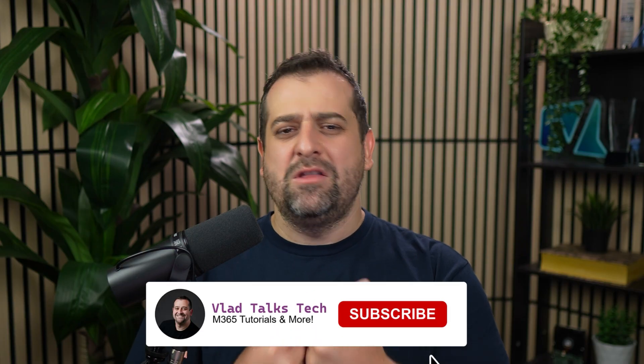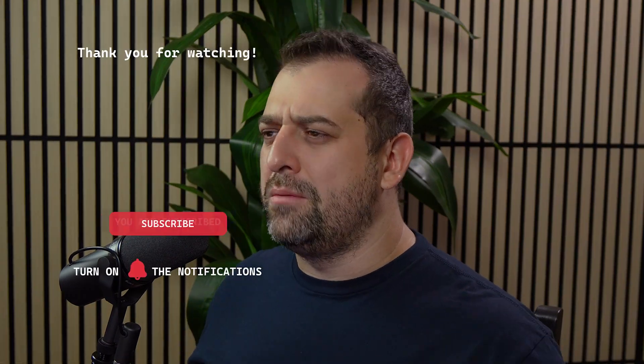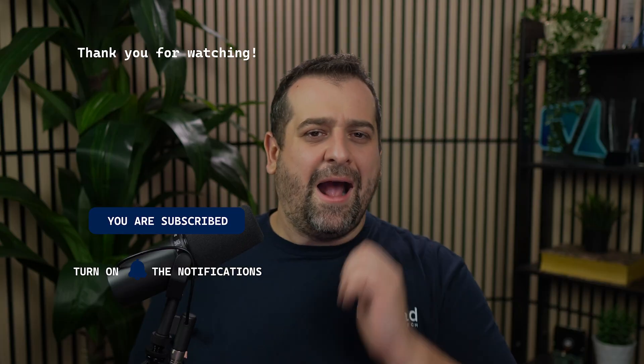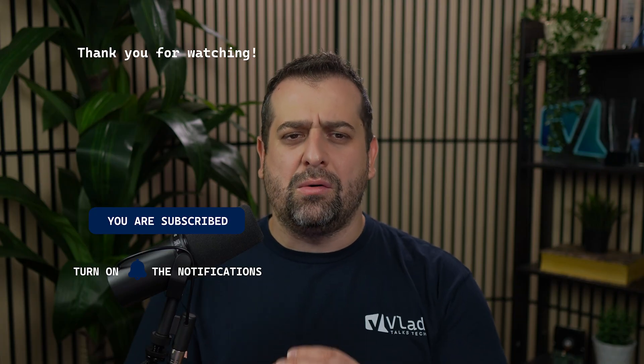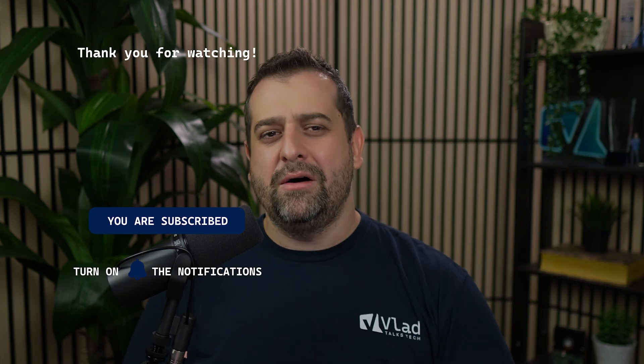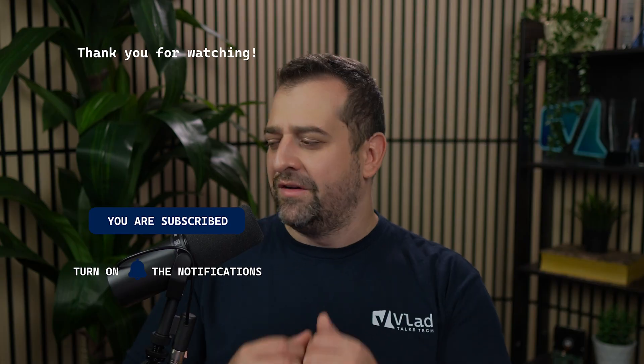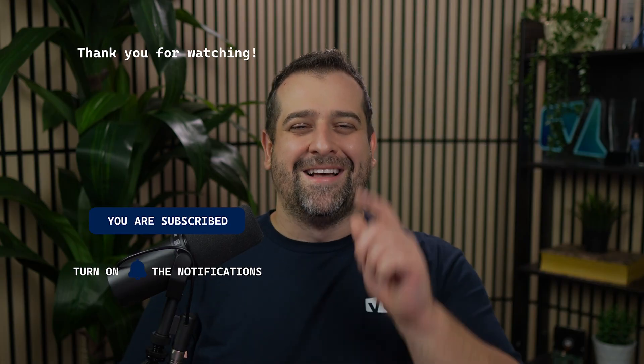Please let me know what you think of this new name in the comments below. If you enjoyed this video, please hit like and subscribe — it really helps the channel and I appreciate it. On your screen right now you'll see a link to my Content AI promo video, as well as a playlist with over four hours of deep dives to help you make the most out of Microsoft 365 document processing. See you there.